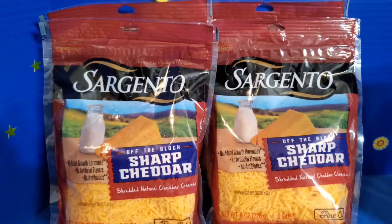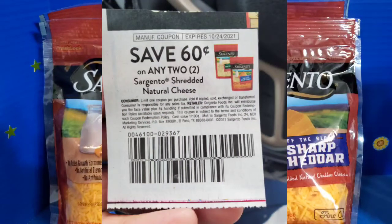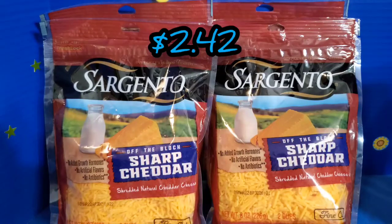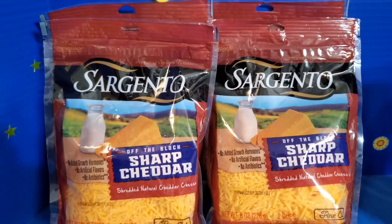I took the opportunity to stock up on some Sargento cheese and utilize the coupons I had available to me. The coupons were only 60 cents off per two bags that you bought, and this was the cheapest bag of Sargento cheese I was able to find at Walmart. This is the two-cup, eight-ounce bag. Each bag was priced at $2.42, and I picked up four bags because I had two of those coupons.